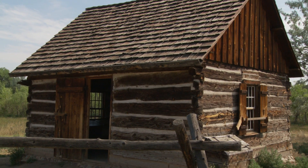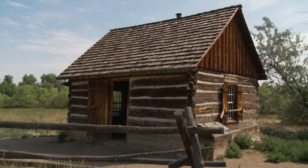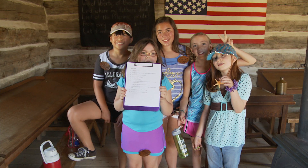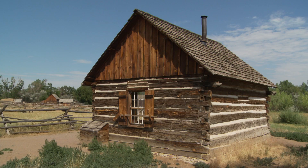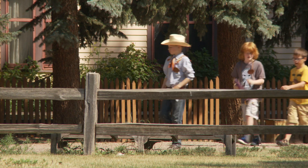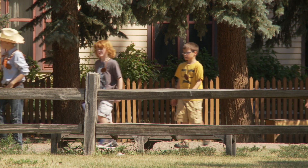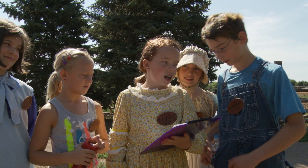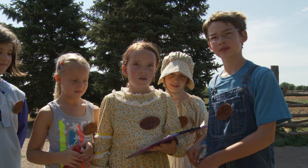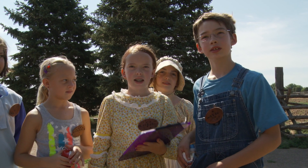Another really popular day is the day they spend out in the schoolhouse. They get to pretend they are pioneer kids going to school in 1865. They go through lessons, do a craft activity, and have recess where they get to play pioneer games. Another day we have a scavenger hunt in the morning with riddles, and one person takes a picture of whatever they think is the answer to the riddle.